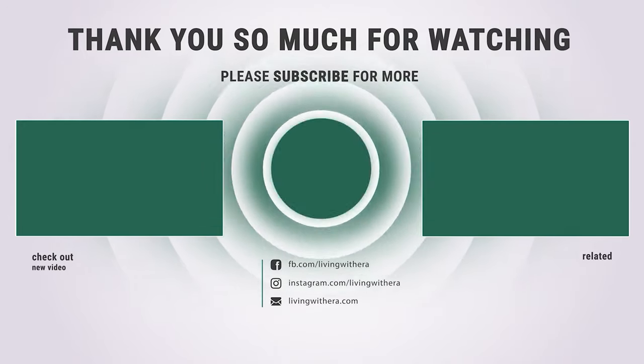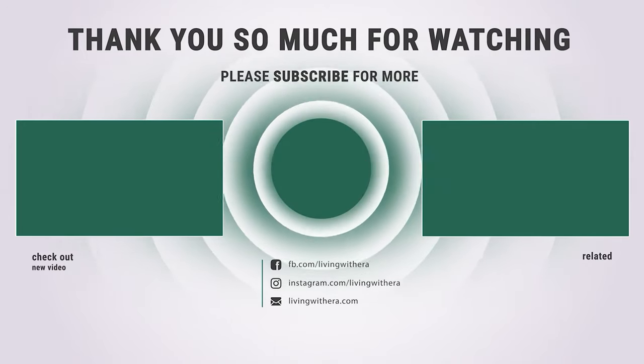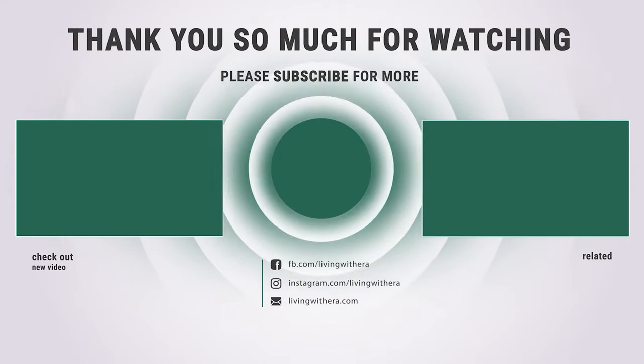If you enjoyed this, make sure to like and subscribe. Drop a suggestion in the comment box if you think we can do better.